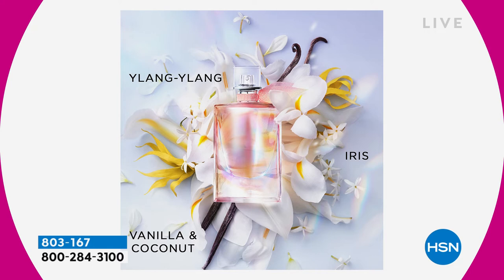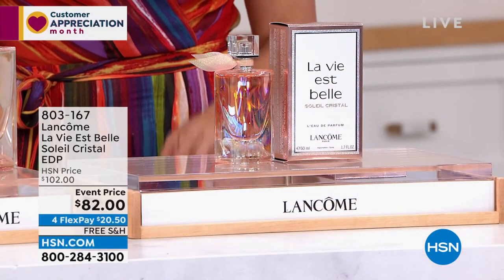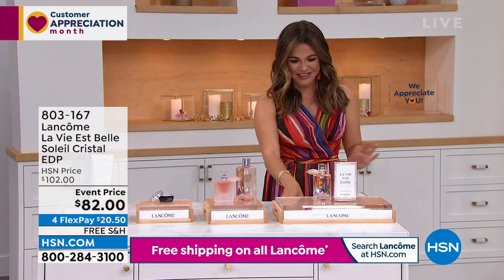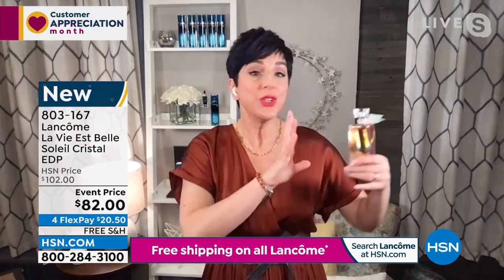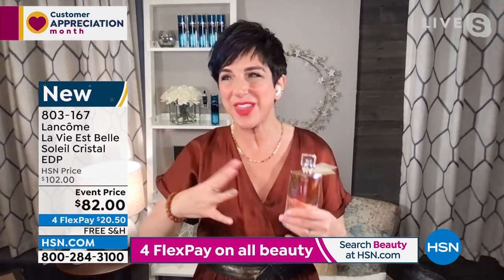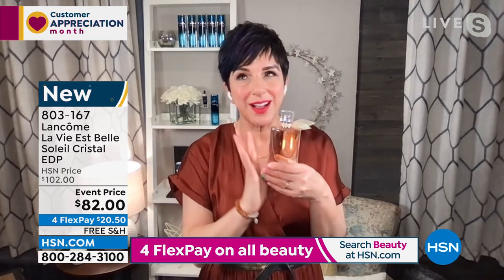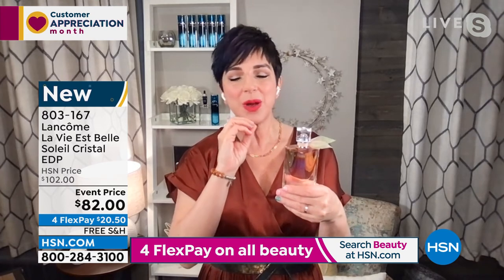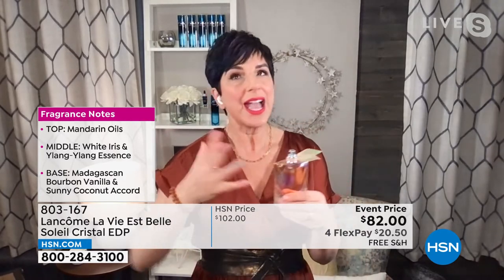Great savings on this one. You've made La Vie Belle the Beauty Customer Choice Award winner two years in a row — it's nominated again this year, and I'm confident we'll walk away with it again. For Customer Appreciation Month, I brought you the brand new La Vie Belle Soleil Cristal — the most sunny, fresh, happy scent you will ever experience. It's a clean floral fragrance that radiates happiness. Let me talk you through the notes. It starts with mandarin oils, which give this immediate sparkle and freshness — fruity, juicy, fresh, and sweet but not overly sweet. Those are the top notes that just grab your attention.